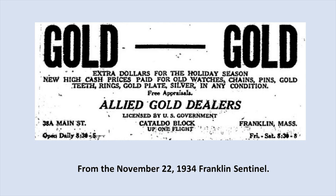In that building upstairs they had Allied Gold Dealers — these are typical businesses in that block in the 1930s. One particular business was John Costello, who in later years had a package store called Costello's Package Store. Eventually that moved down to East Central Street and became J.P. Liquors, speaking of rums, gins, and cordials.